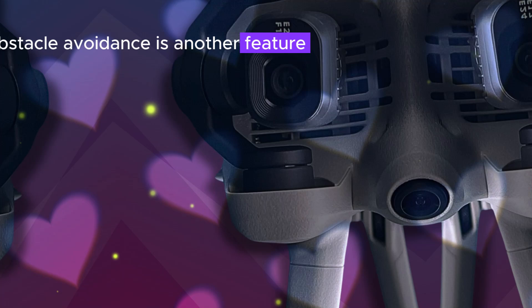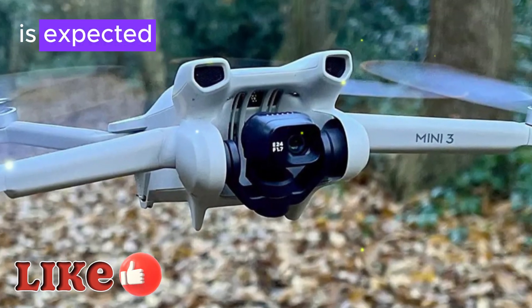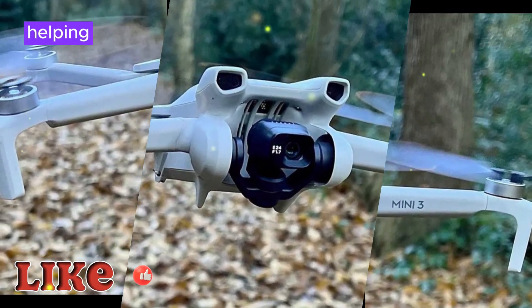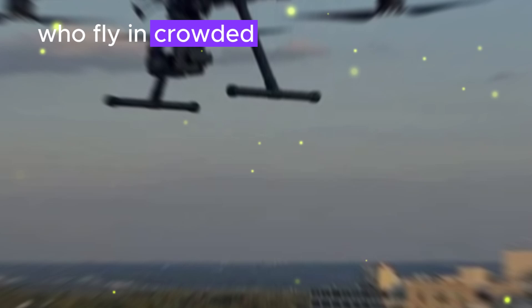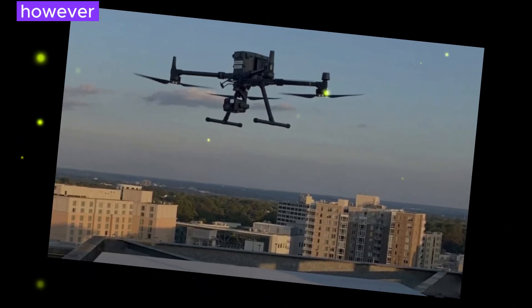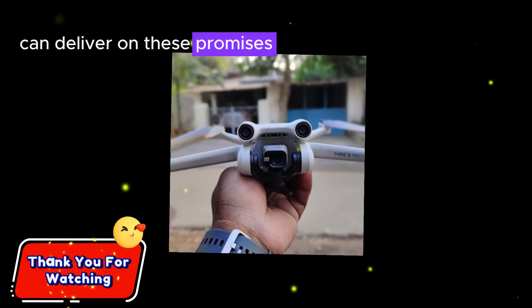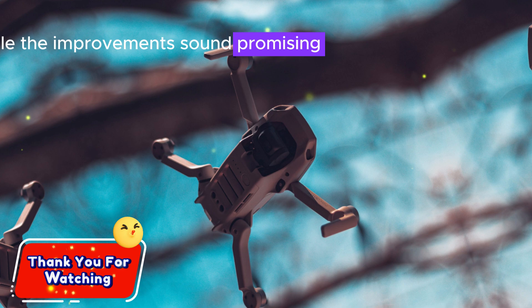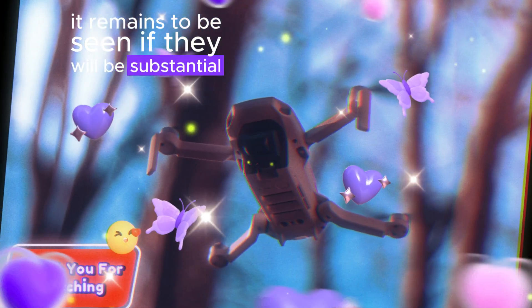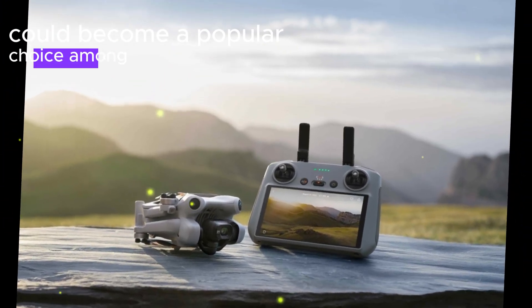Obstacle avoidance is another feature that has become increasingly important in recent years. The Mini 5 Pro is expected to include advanced obstacle avoidance sensors, helping to prevent collisions and ensure safer flights, especially valuable for those who fly in crowded or complex environments. However, the ultimate success of the Mini 5 Pro will depend on whether DJI can deliver on these promises and justify the anticipated price increase. If DJI can successfully balance performance and affordability, the Mini 5 Pro could become a popular choice among drone enthusiasts.